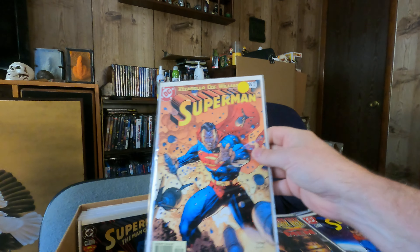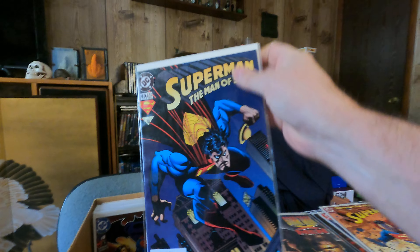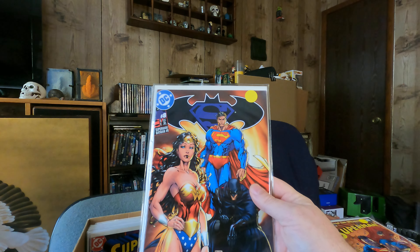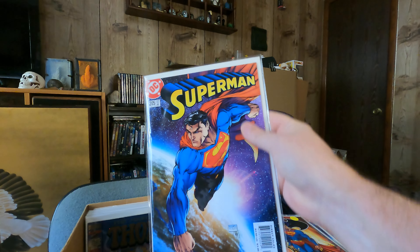Superman 205 — and another 205, oh that's a Jim Lee cover on that one. Superman Man of Steel 49. Superman Batman number eight, another Superman 205.